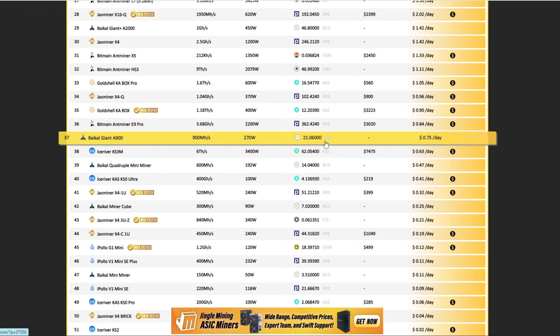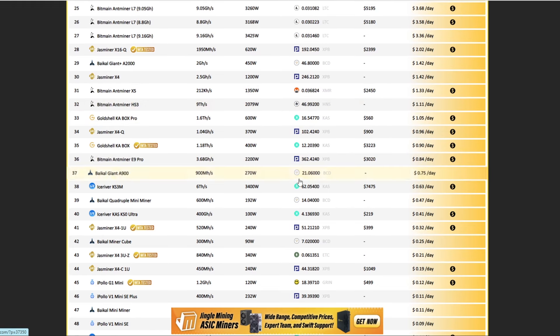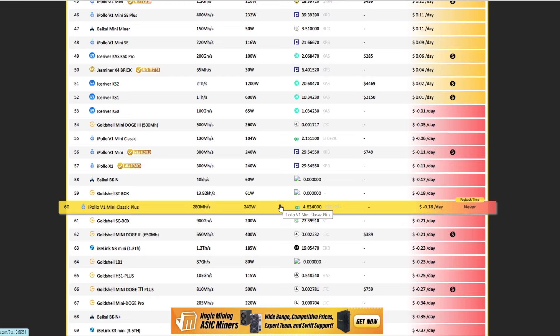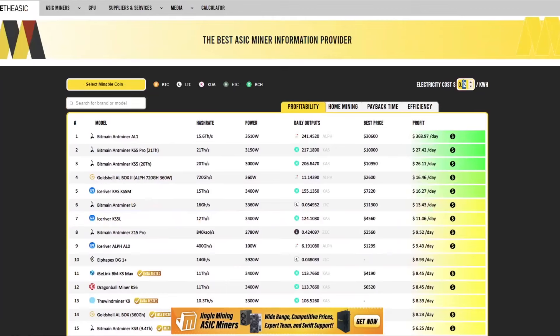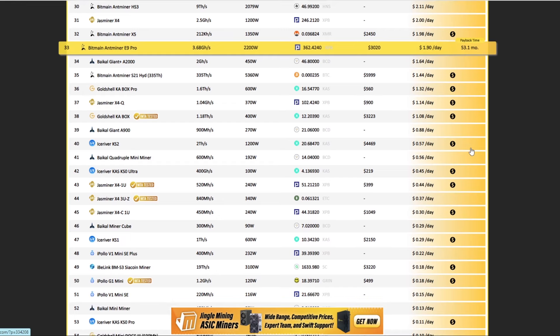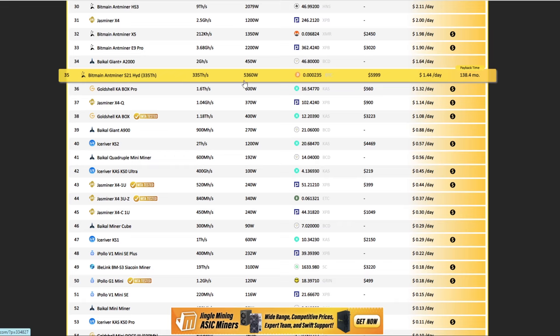Switching over to Bitcoin mining — I don't really like the Scrypt mining side. Bitcoin mining is kind of in the dirt right now. It was actually more profitable at $50,000 maybe four months ago, bringing in around $5 a day. Right now at 12 cents per kilowatt hour there is no profitable Bitcoin miner. Even at 10 cents per kilowatt hour, the only ones that are profitable are the S21 and the S21 Hydro.